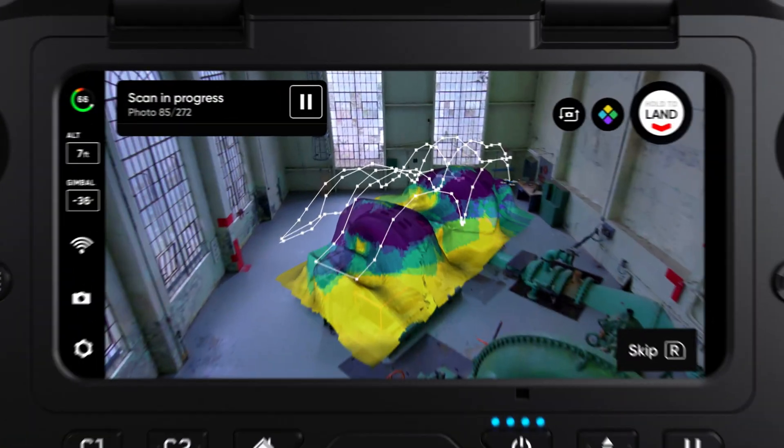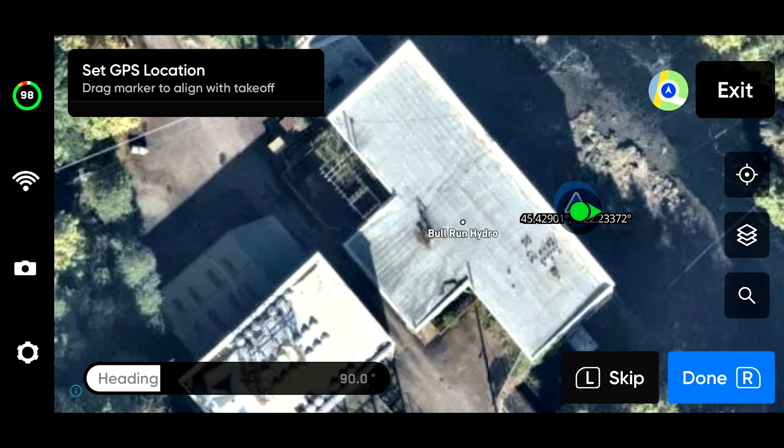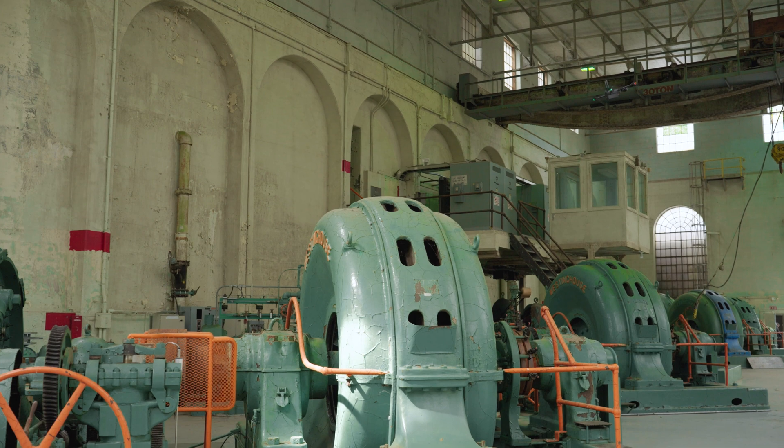3D Indoor Capture gives you maximum flexibility for your scan. You can choose to capture an entire indoor environment or just capture a certain area of interest like a machine. With 3D Indoor Capture, you can even select a custom location to add to your image metadata, which will allow you to place your scan accurately in the world, even if you're operating in GPS-denied environments like large indoor spaces.